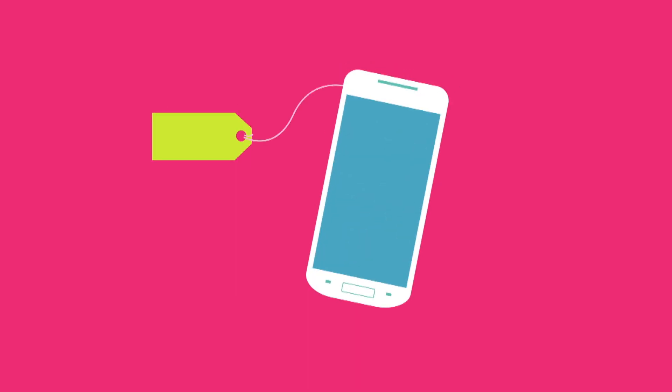When you buy a new phone from us, we show you the true cost of that phone right up front. You choose how much you want to pay for the phone and how much you want to put on your tab.